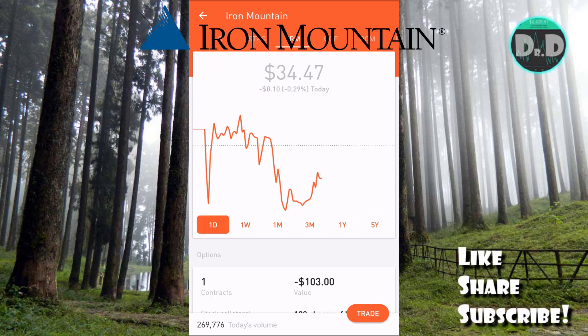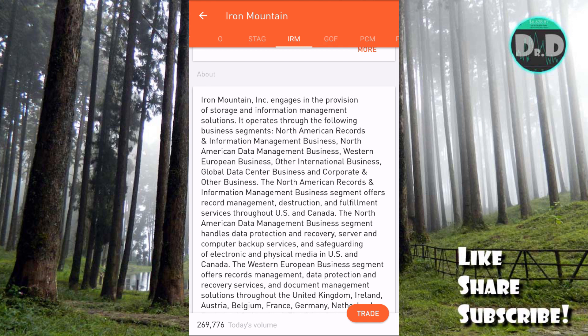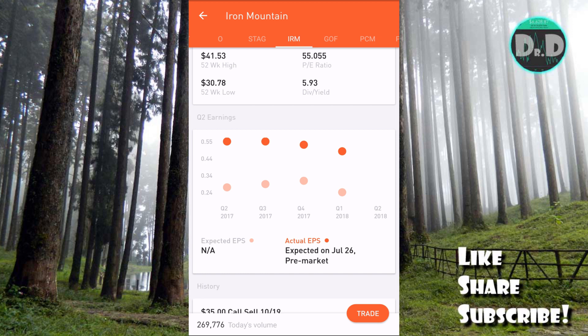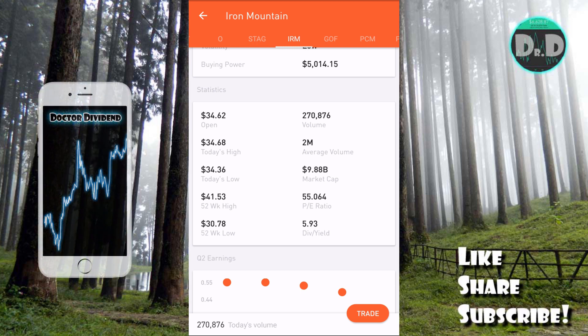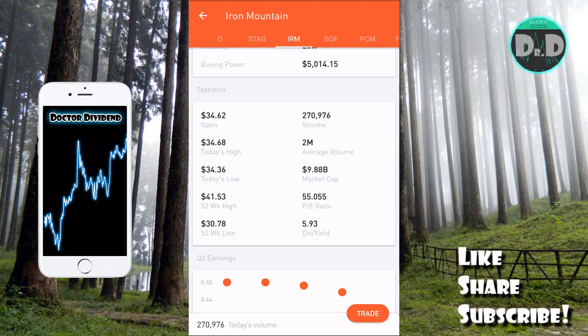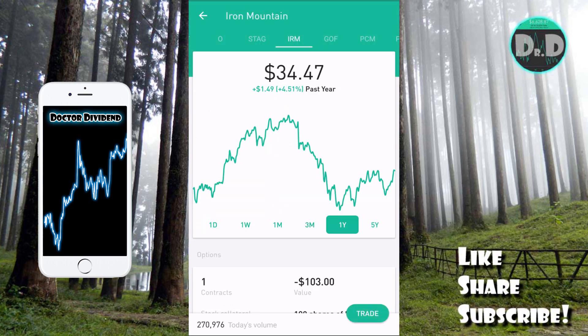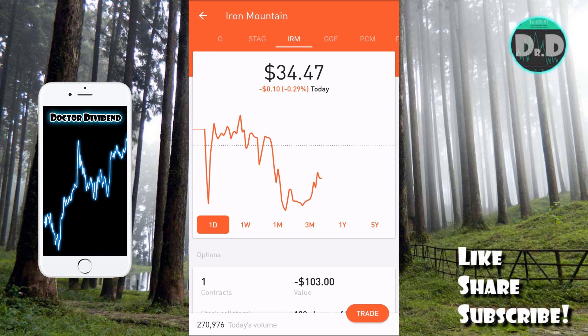The last stock is IRM — Iron Mountain. I detailed this in a video a couple months ago. This is essentially a company that has a monopoly on data storage, both paper records as well as electronic records. It's a very profitable company — you can see in the middle it's always beating its expected earnings per share by quite a large margin. It's a much larger company than OMI and GME, with a $9.88 billion market cap. The last dividend yield was 5.93% and the current dividend payment will be 6.8%. The PE ratio is quite high at 55.064, but this company has a monopoly in data storage.